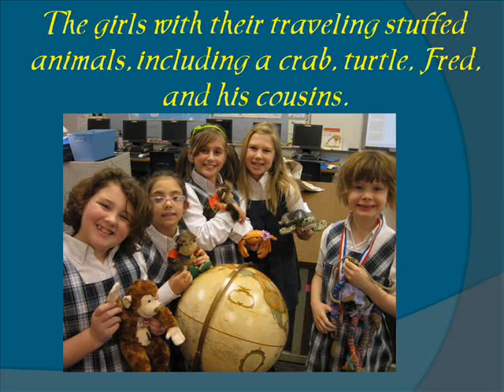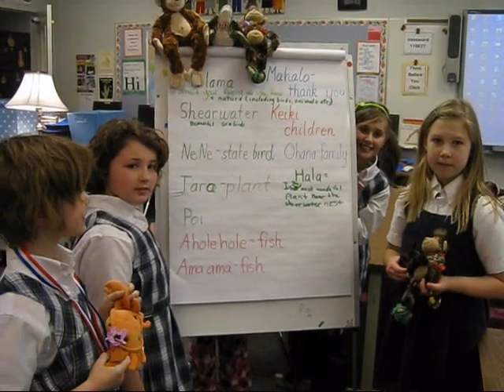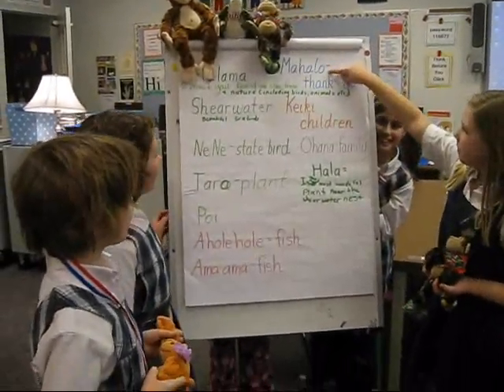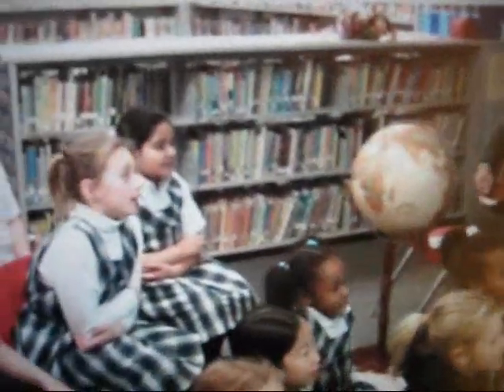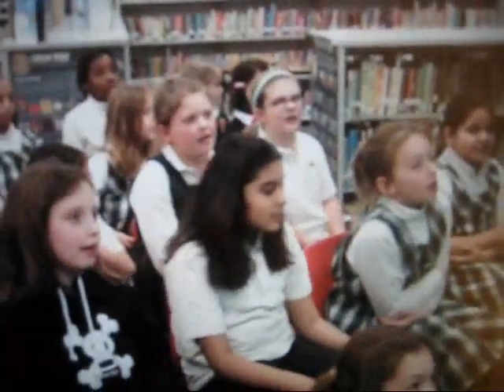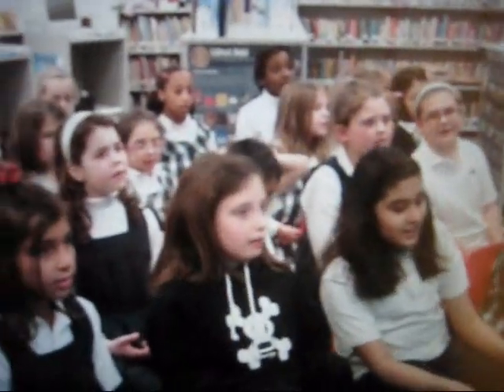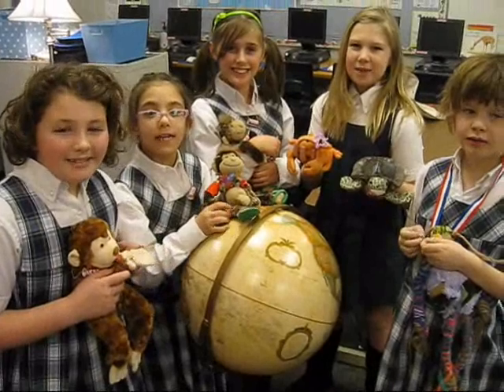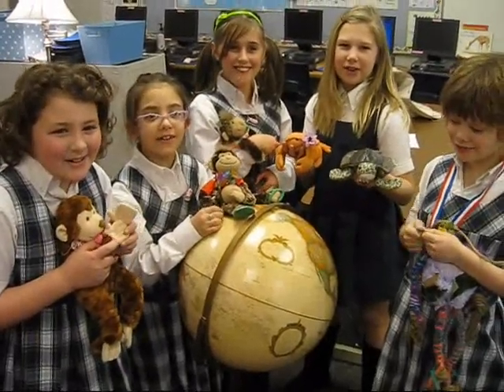Here we are with our traveling stuffed animals, including a crab, turtle, Fred, and his cousins. We are studying some Hawaiian words. Mahalo! Thank you! We love working on Project SOAR! Thank you.